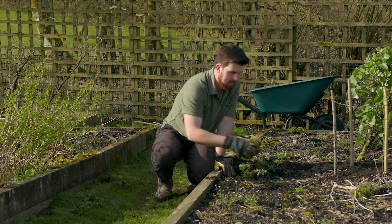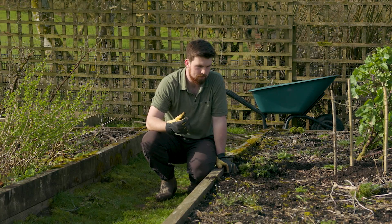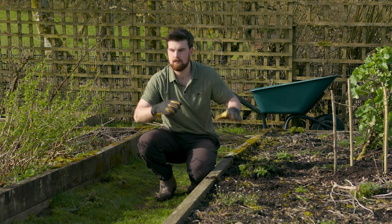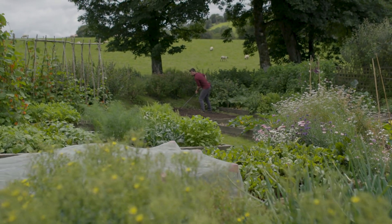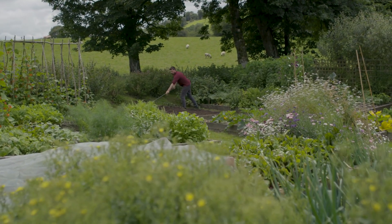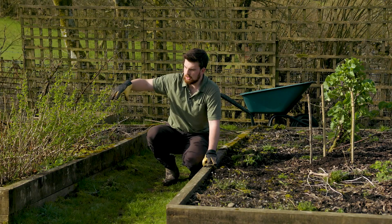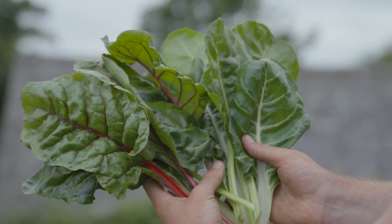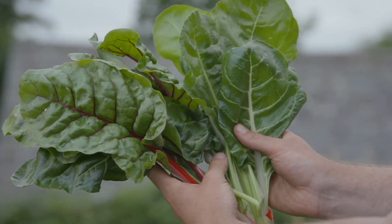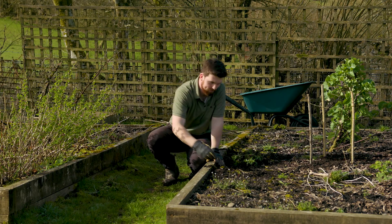One of the biggest things that people very often ask about when it comes to growing food is what do we do in shady corners. This here may not look it, but it's actually the shadiest part of the garden, because once those trees behind me come into full leaf, by then this will be in shade. I want to show you seven crops that are perfect for growing in shade, as well as some other ways you can use shady corners to increase the productivity of your garden.